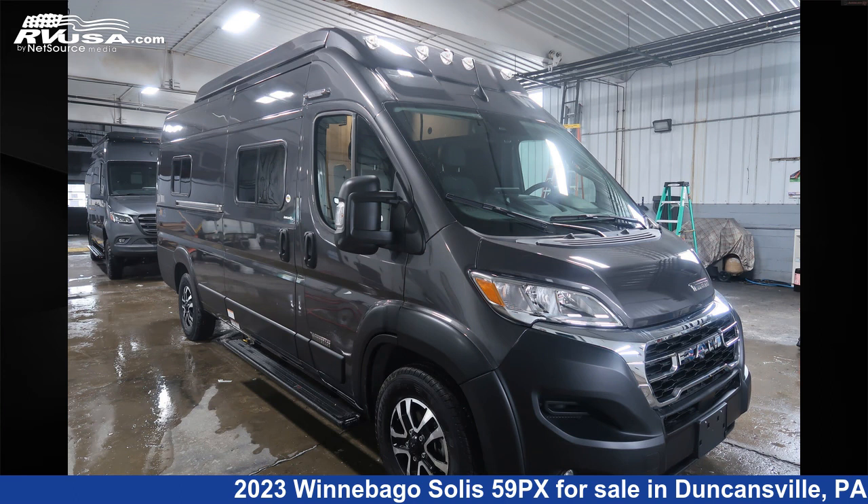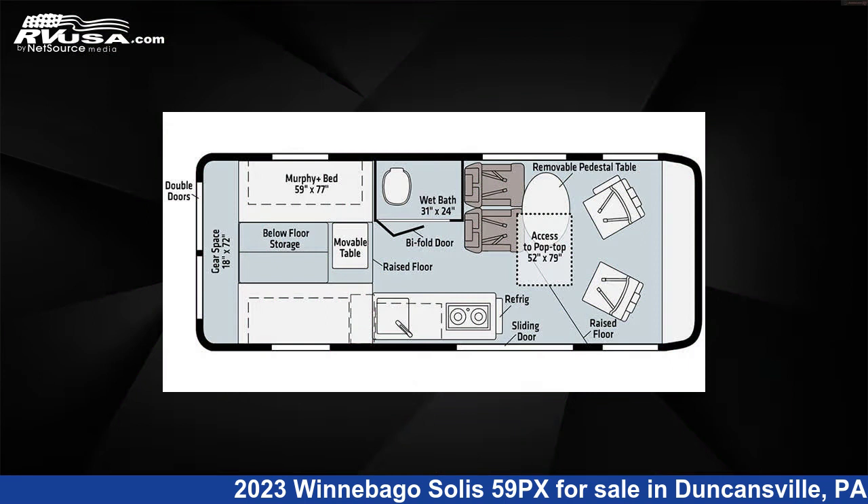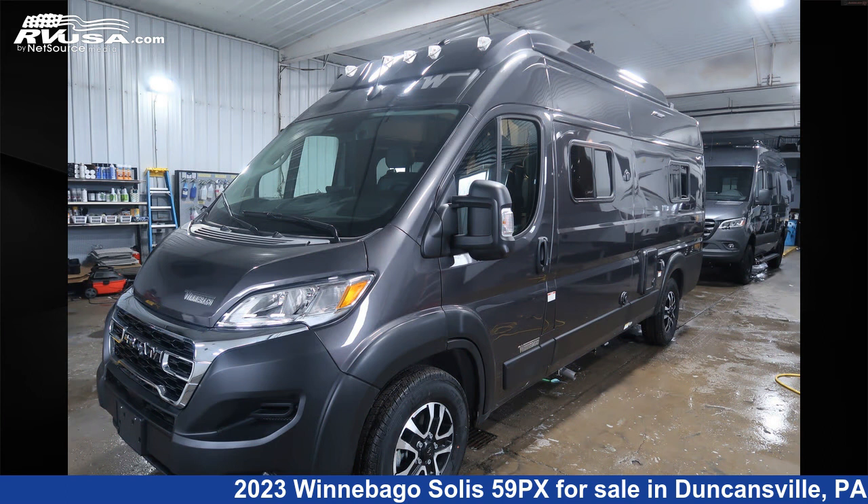This 2023 Winnebago Solis 59PX is a Class B RV. It is located in Duncansville, Pennsylvania, 16635 and is offered for sale by Ansley RV.